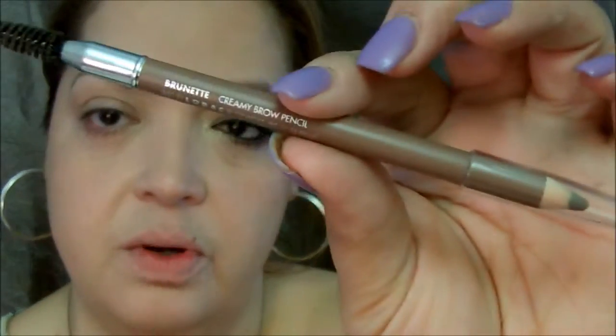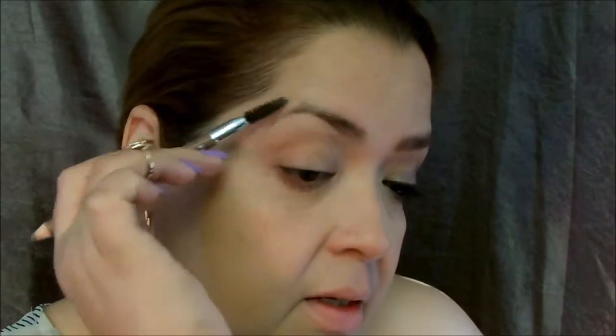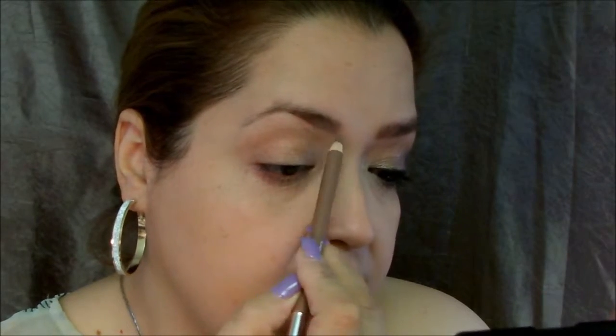Let's start with the eyebrows. I'm using this eyebrow pencil from Lorac in the color Brunette. It's dual-ended — a brush on one side and the pencil on the other, which I love, so you don't have to go tracking for an eyebrow spoolie. This spoolie is pretty good, I like it. I'm going to use this today.